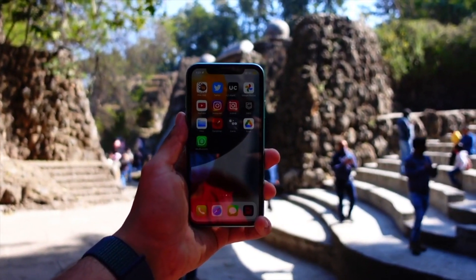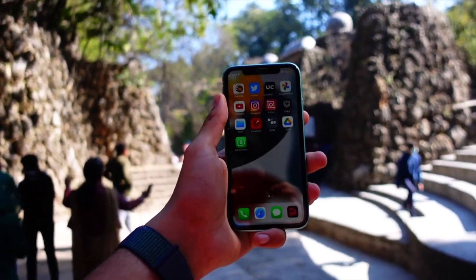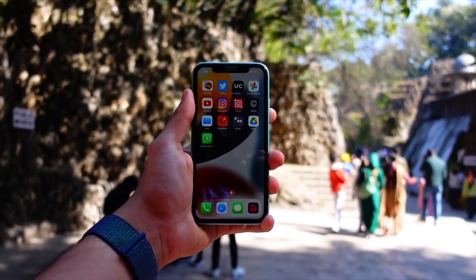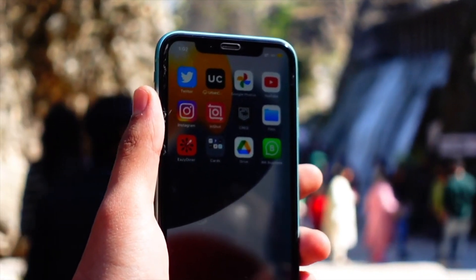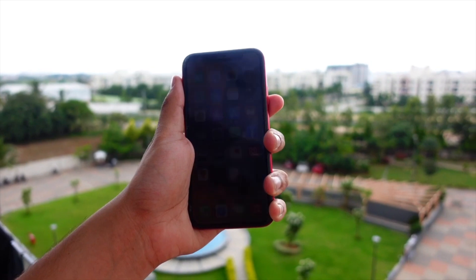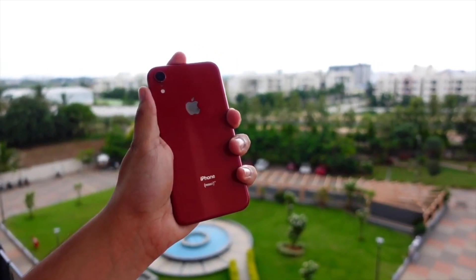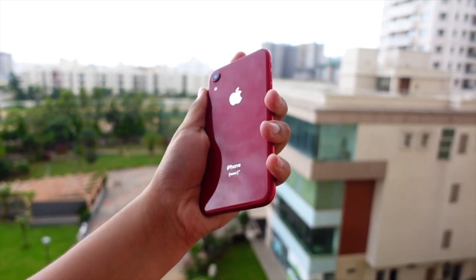Is it worth installing this update? Yes, definitely. If you are on beta 1, just install it — this is much better in every aspect. As the beta matures it will only get better. The standby feature is the standout feature of iOS 17, and it works really amazingly on the iPhone XR. I'm glad Apple didn't remove that feature from the XR.